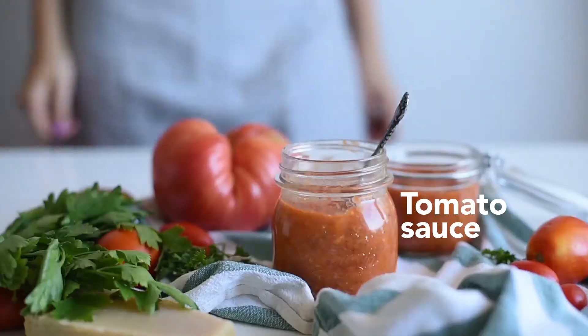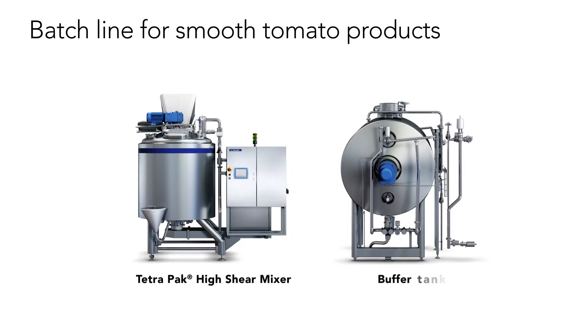Tetra Pak can offer you all this and more. Simply start with a batch process that will enable you to develop innovative and multiple products to adapt to changing consumer needs.